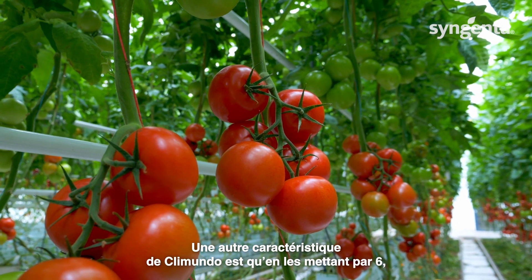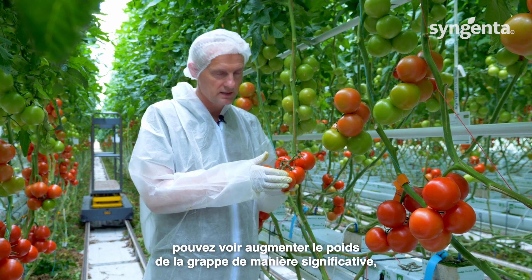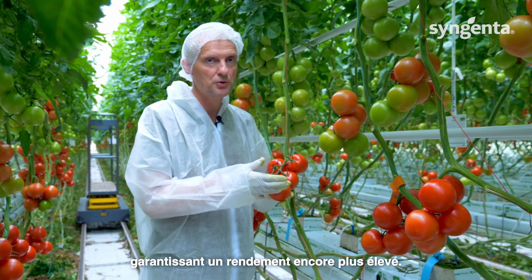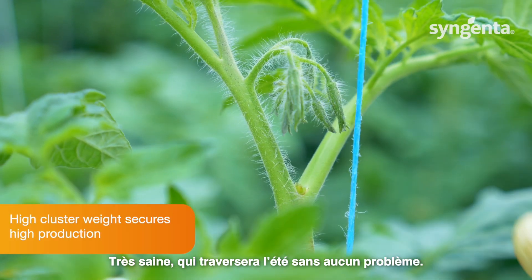Another characteristic of Climundo is that if you prune it on six, you see that the cluster weight is increasing significantly, securing an even higher yield. The plant is very healthy and will go through summer without any problem.